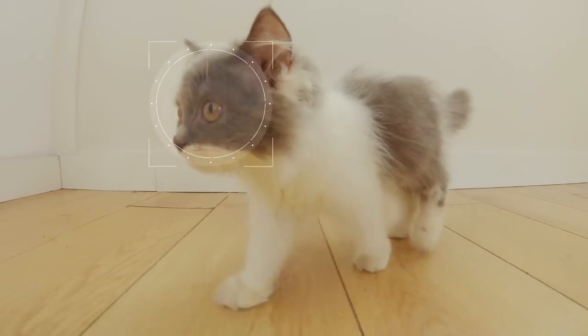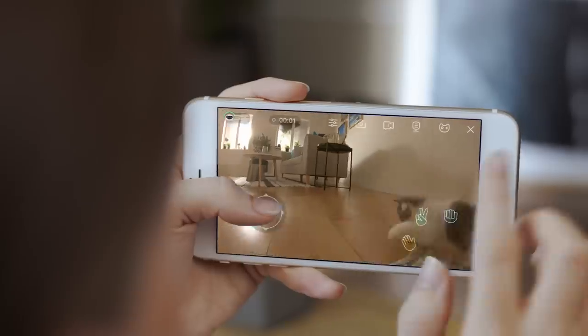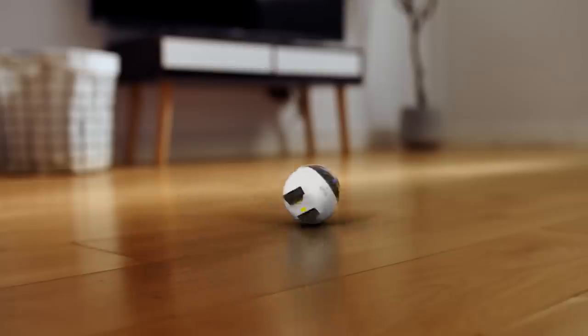Ebo is also pretty smart — it can do a range of impressive moves. And just like your cat, Ebo always lands on its feet. Ebo also has some pretty nifty dance moves.